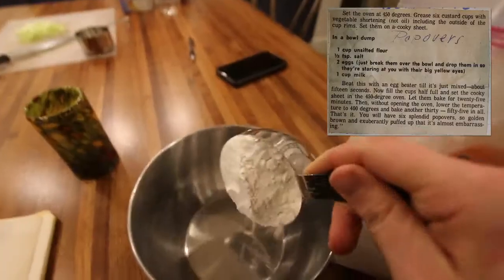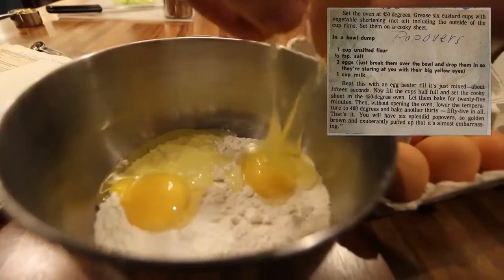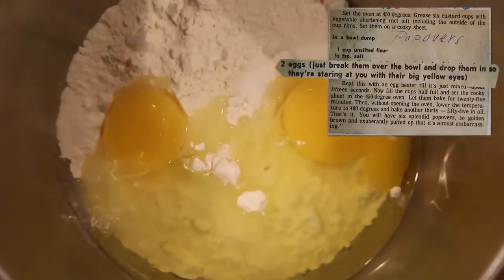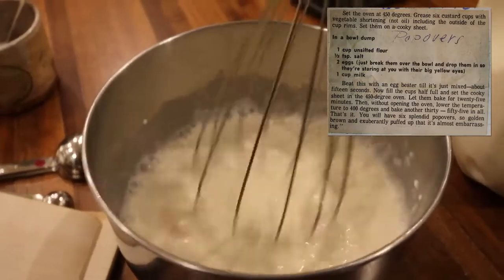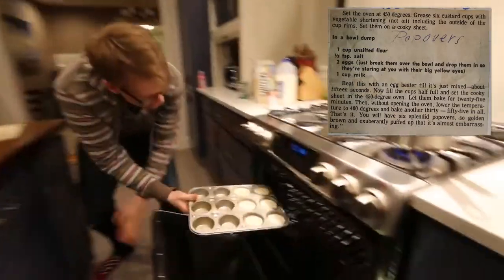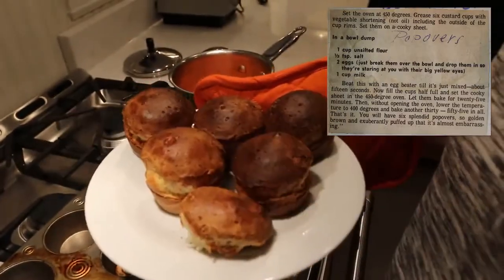Recipe number two: popovers. In a bowl, dump one cup unsifted flour, one half teaspoon salt, two eggs — just break them over the bowl and drop them in so they're staring at you with their big yellow eyes. One cup milk. Beat this with an egg beater till it's just mixed. Now fill the cups half full and set the cookie sheet in the 450 degree oven. You will have six splendid popovers so golden brown and exuberantly puffed up that it's almost embarrassing.